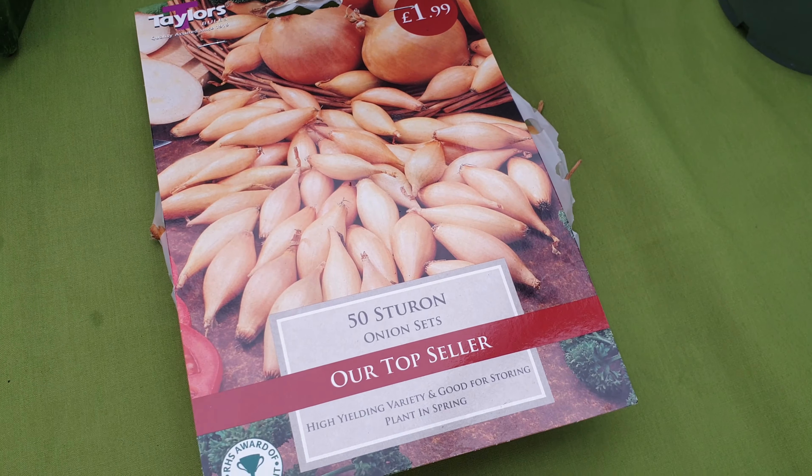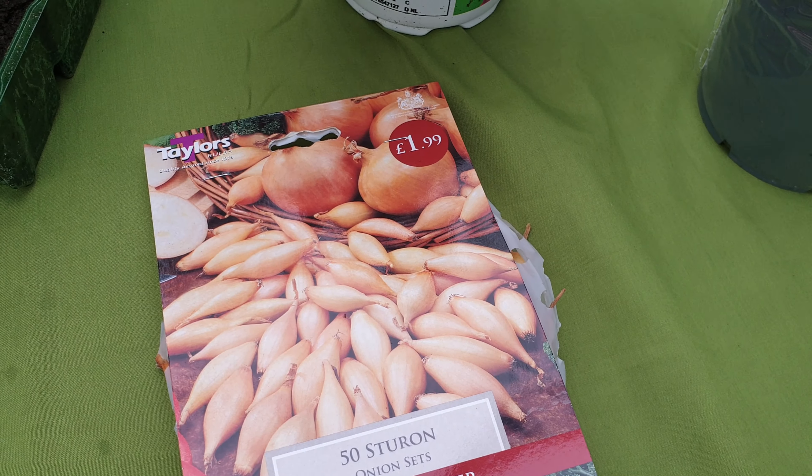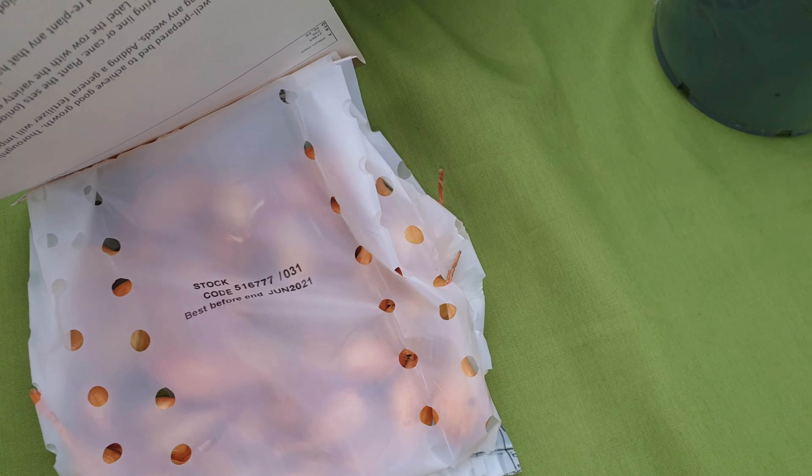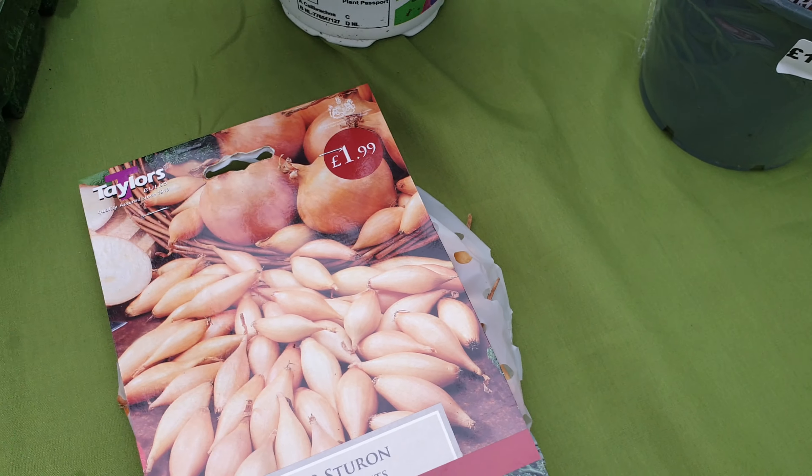And I bought some onion sets. I've got 50 onion sets for £1.99 — works out about 4p an onion. And they normally grow quite easily.